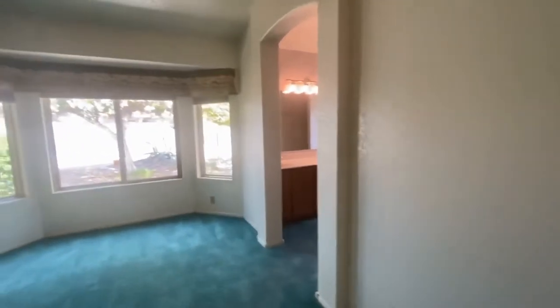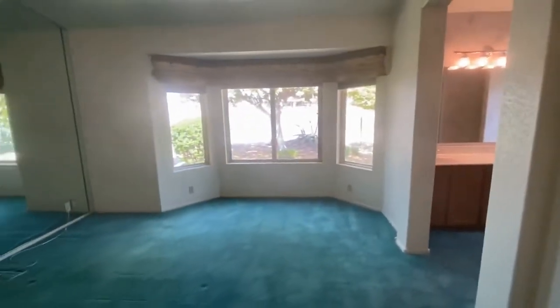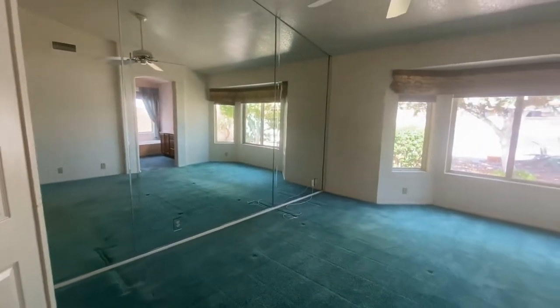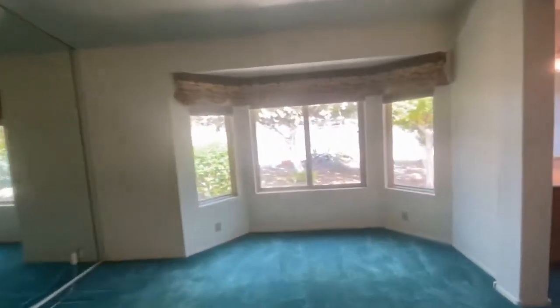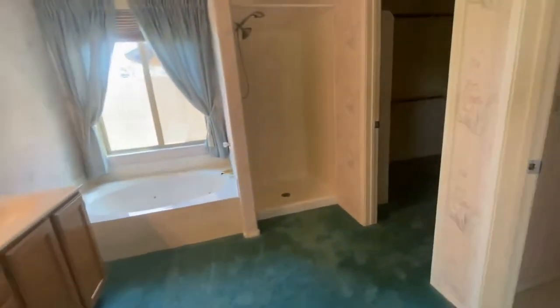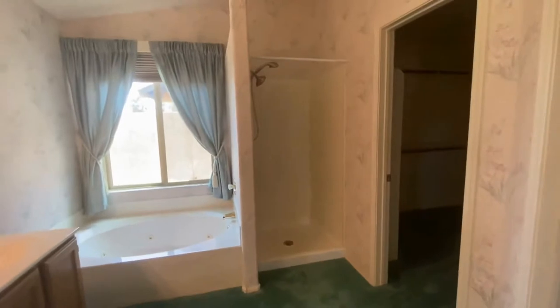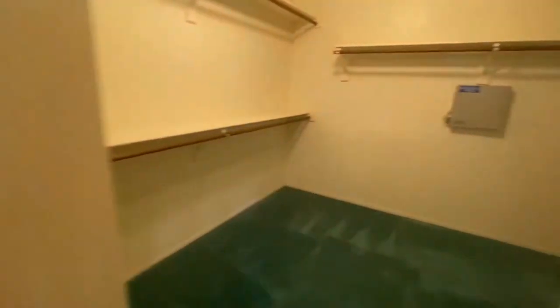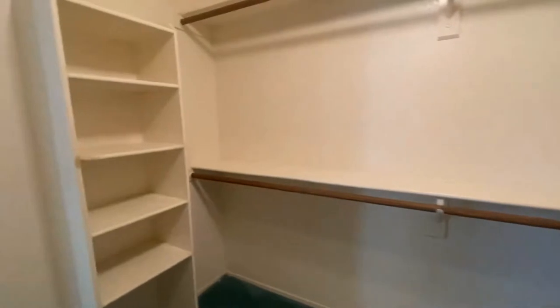Our master is very spacious and overlooks the backyard area. This is our master bathroom — it does have a walk-in shower as well as a soaking tub and dual sink vanities. We have our commode room and a very large walk-in closet that kind of wraps all the way around, so it's very spacious.